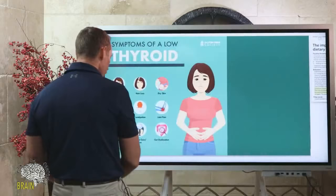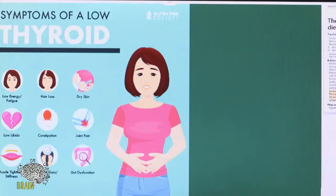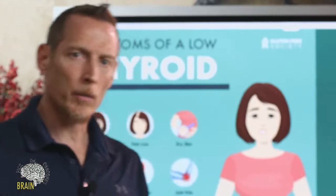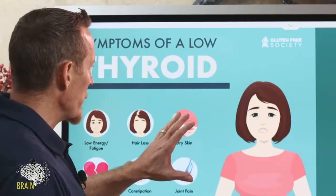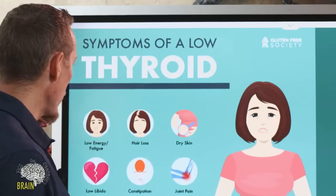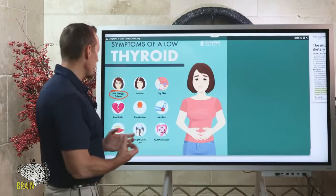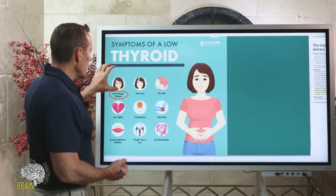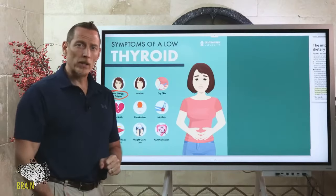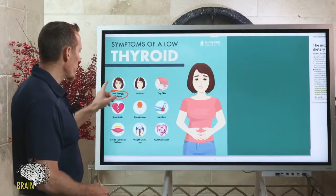We'll start with symptoms — this is not an all-inclusive list — but many people struggling with hypothyroidism present with these. Maybe you're not even sure, but if you're struggling with some of these symptoms, after watching tonight's show, you might want to talk with your doctor about it. One of the biggest ones is low energy or fatigue. A lot of things can cause fatigue, but this is a hallmark classic symptom — low energy even after a full night's sleep, still tired, no get-up-and-go, exercise wipes you out.